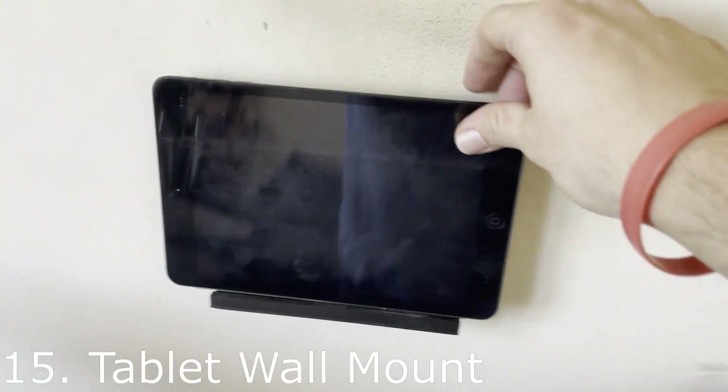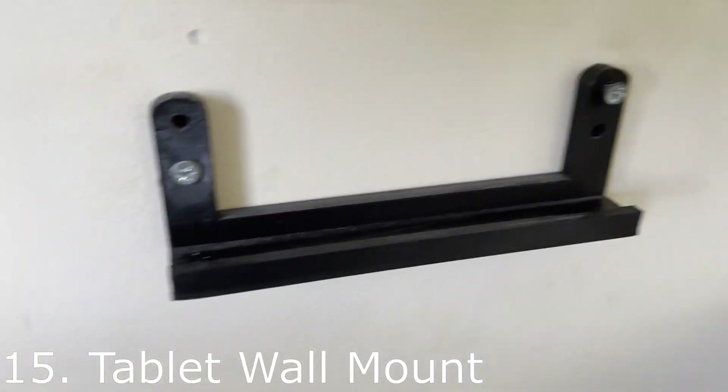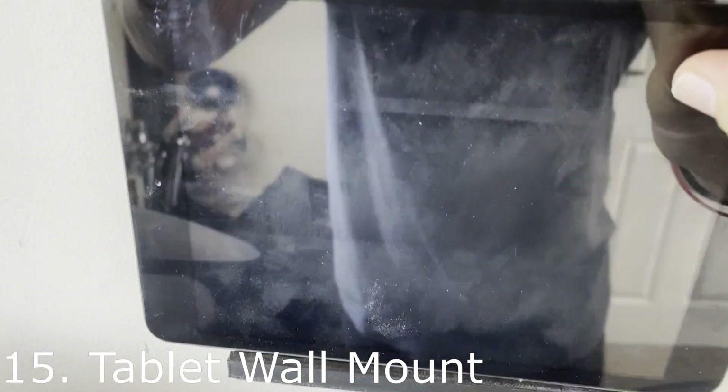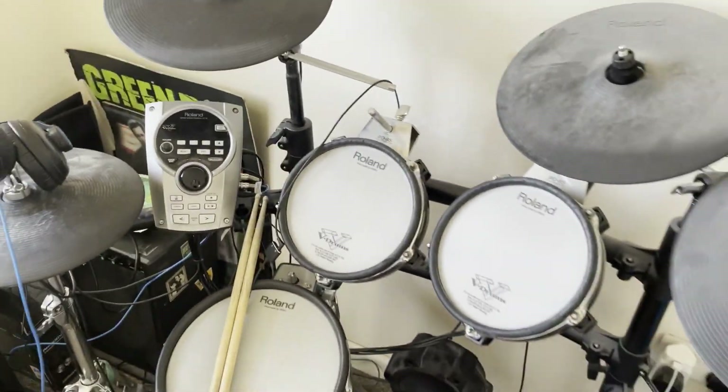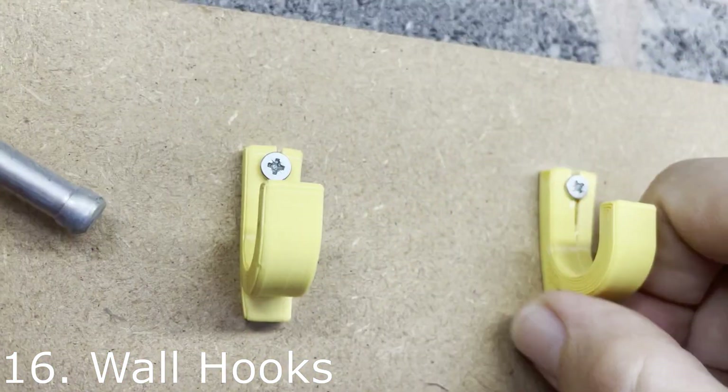Here we have another simple design — a tablet holder mounted on the wall. I designed it to be as thin as possible so it doesn't stick out too far. It helps me when I'm on the drums by letting me feed audio from various sources straight into my module to play along to.